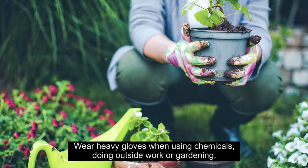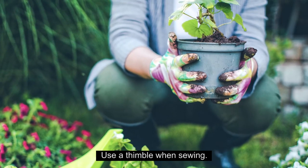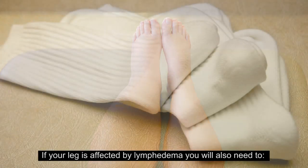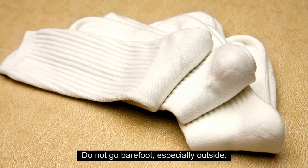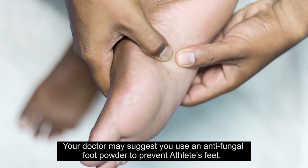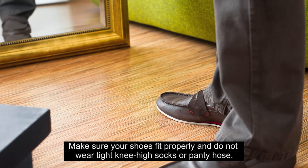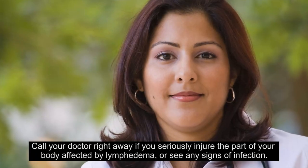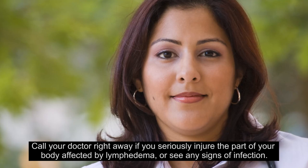If your arm is affected by lymphedema, wear heavy gloves when using chemicals, doing outside work, or gardening. Use a thimble when sewing. If your leg is affected, keep your feet clean and wear clean socks every day. Do not go barefoot, especially outside. Your doctor may suggest using an antifungal foot powder to prevent athlete's foot. Make sure your shoes fit properly and do not wear tight knee-high socks or pantyhose. Call your doctor right away if you seriously injure the affected area or see any signs of infection.